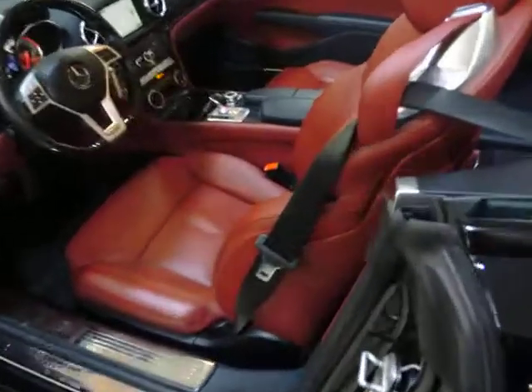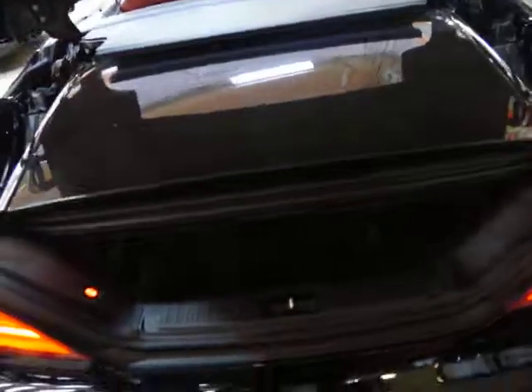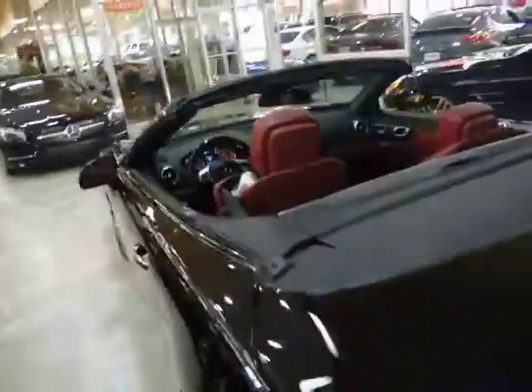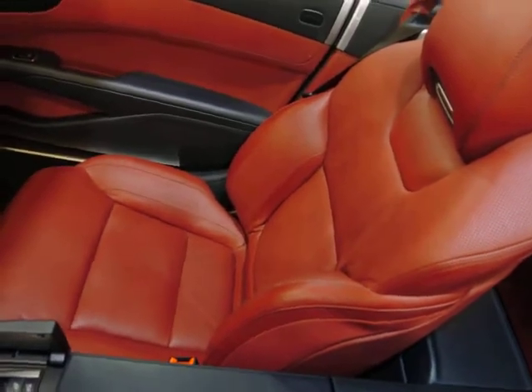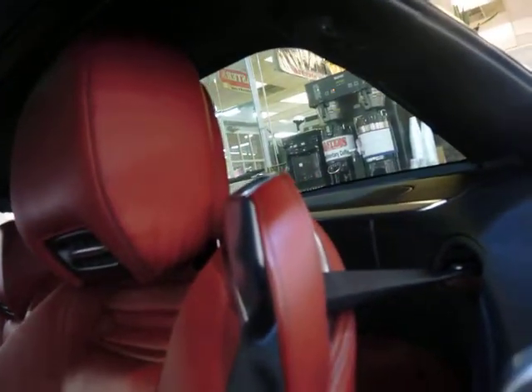Let's look at the roof and the trunk. This is the roof.